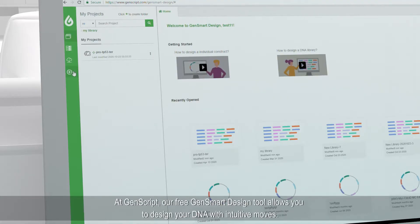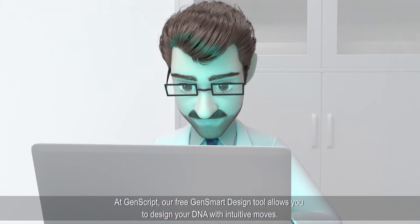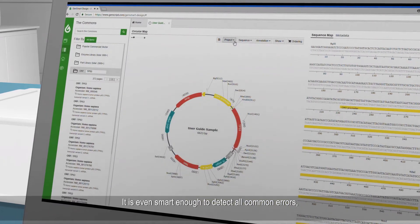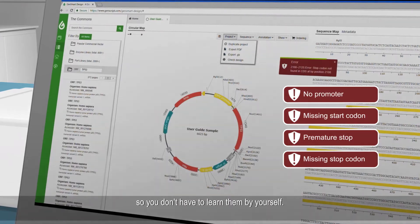At Genscript, our free Gensmart design tool allows you to design your DNA with intuitive moves. It's even smart enough to detect all common errors, so you don't have to learn them by yourself.